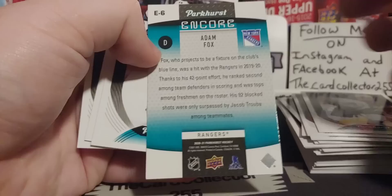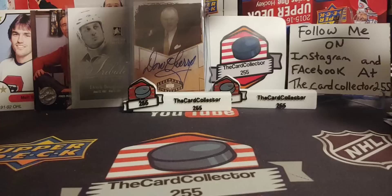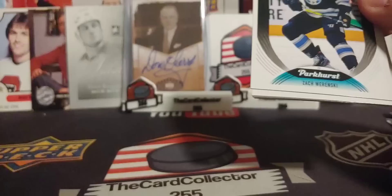Adam Fox. Encore, encore — shiny. We still have a few more packs left. Hopefully — I like Parkhurst; the price is all right for what you get. Too bad there's no resale value in this.